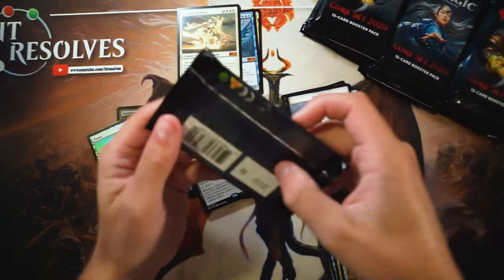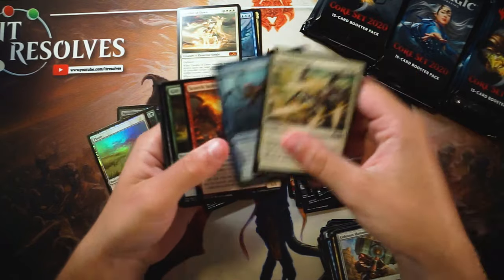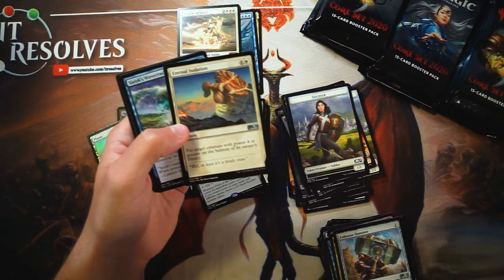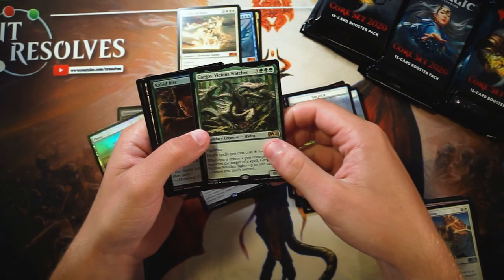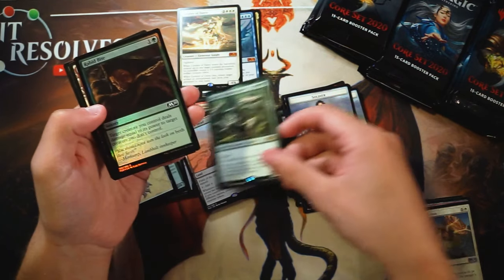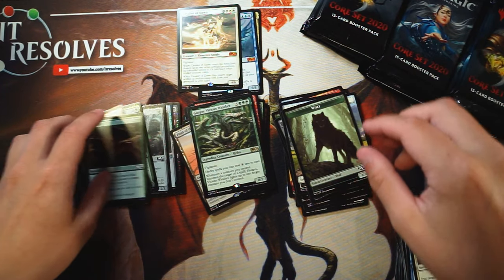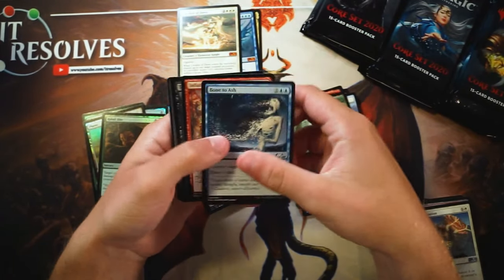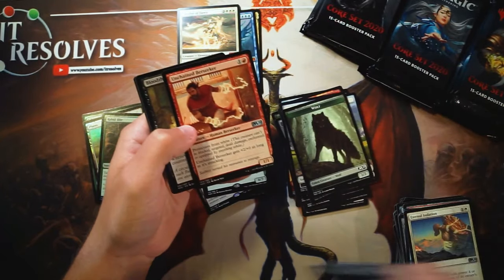I have every intention of jumping on Arena again, maybe even playing over at Grand Slam if I get the opportunity very soon, and drafting or playing more sealed. As honestly, this is just such a fun set. Gargos, Vicious Watchers is our rare there, and then a Foil Rabid Bite. You'll notice it does feel like we're getting a few extra foils here. I don't know the stats or numbers on that — it just seems to be the case.